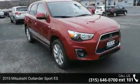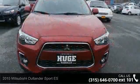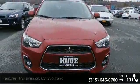Imagine yourself in this 2015 Mitsubishi Outlander Sport. If you are looking for an automobile with great features, look no further.